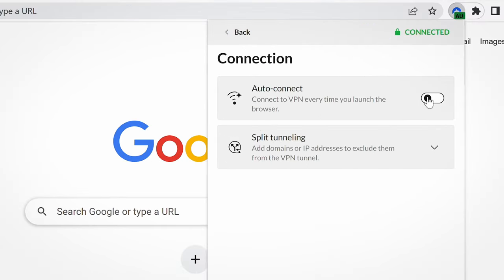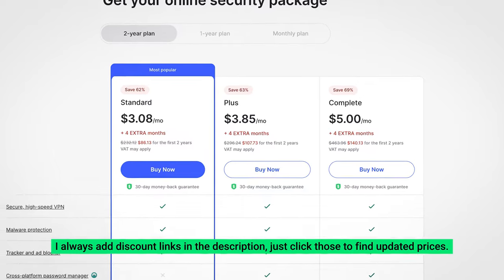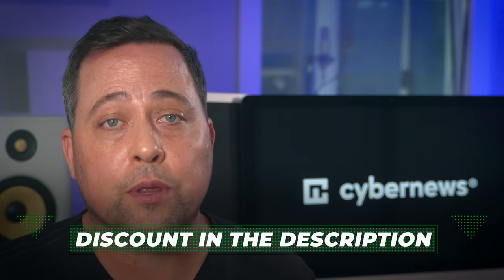Besides that, just like the regular app, it also offers an auto-connect feature. Looking at NordVPN pricing, its starting plan may be slightly higher in cost compared to other providers on the list. However, the price reflects the high-quality service and numerous additional features provided. NordVPN also offers a risk-free 30-day money-back guarantee, which is more than enough time to properly test it all out. Overall, NordVPN stands out as the best VPN extension for Chrome for its strong security features, competitive pricing, and various extra features, making it an accessible and user-friendly choice. If you want to get NordVPN at a great price, there's an exclusive discount in the description.